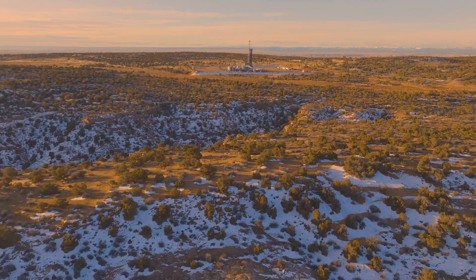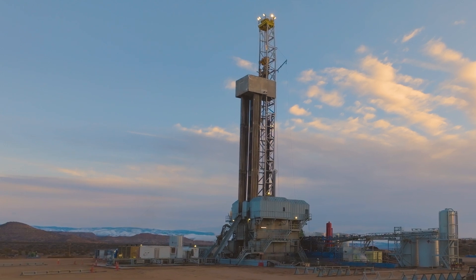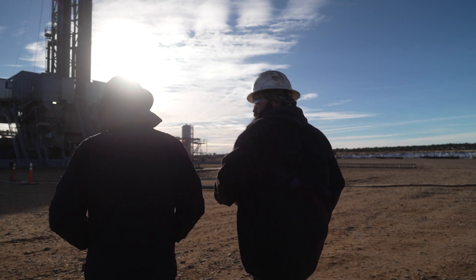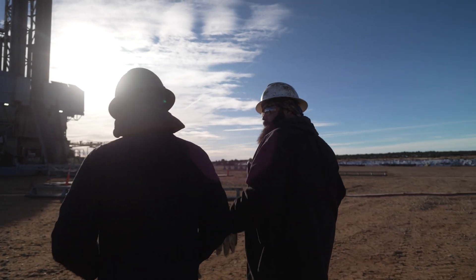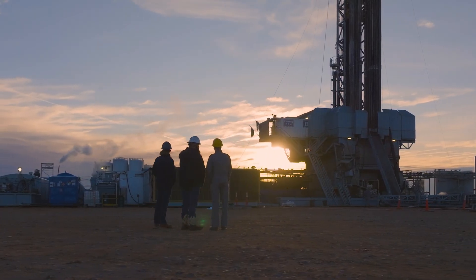Shell's operations are based out of Roosevelt, Utah. We are the number one oil producer in the state of Utah. When P2 came to us with the product, we were intrigued. We were looking for an edge in the basin, and we thought that there was something with the Neoflow that would give us a competitive advantage.